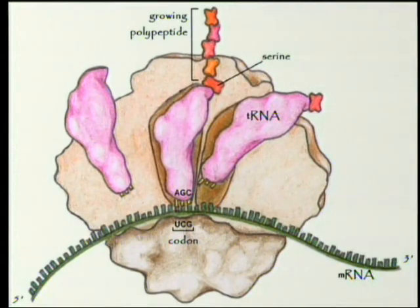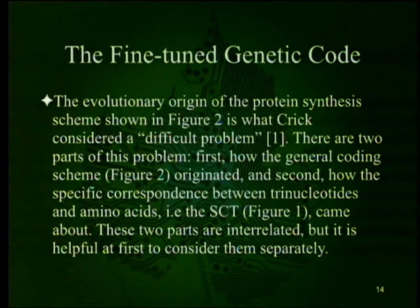Here's the machinery itself. In this chapter and talk, we're not going to discuss the creation of the machinery — we're just talking about the actual code that helps add a particular amino acid to a growing polypeptide chain. The evolutionary origin of the protein synthesis scheme shown in Figure 2 is what Crick considered a difficult problem. There are two parts: first, how the general coding scheme originated, and second, how the specific correspondence between trinucleotides and amino acids — the standard codon table — came about. These two parts are interrelated but it is helpful to consider them separately.